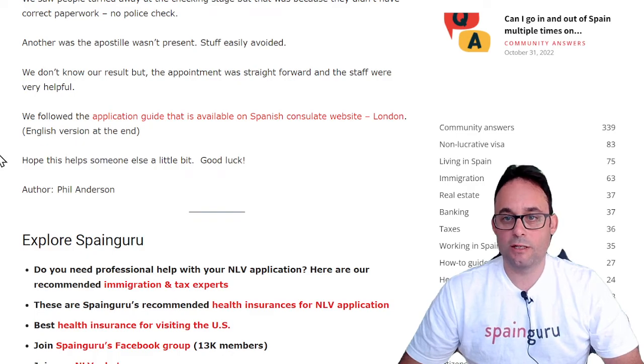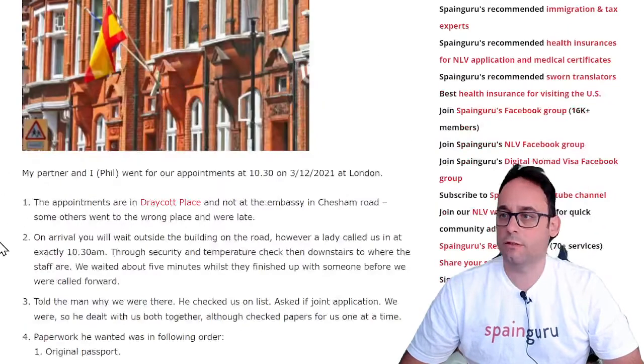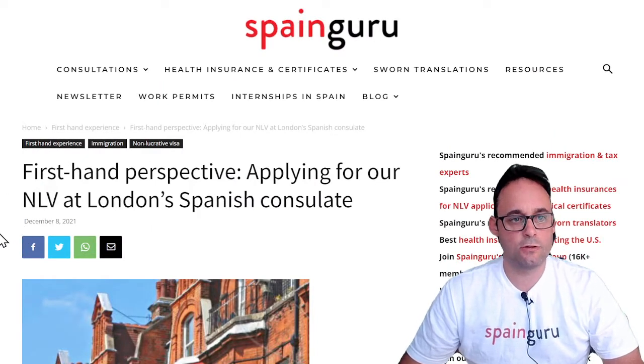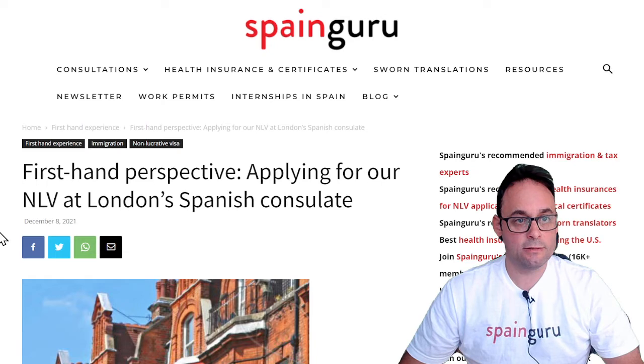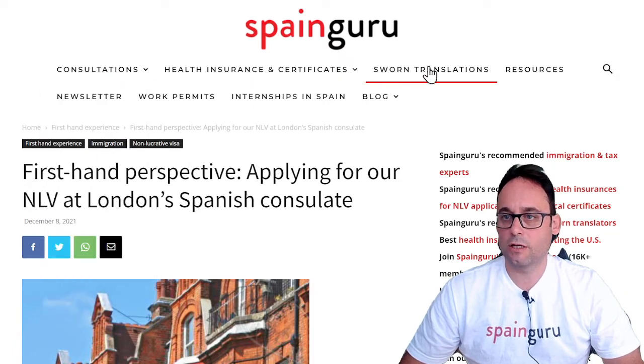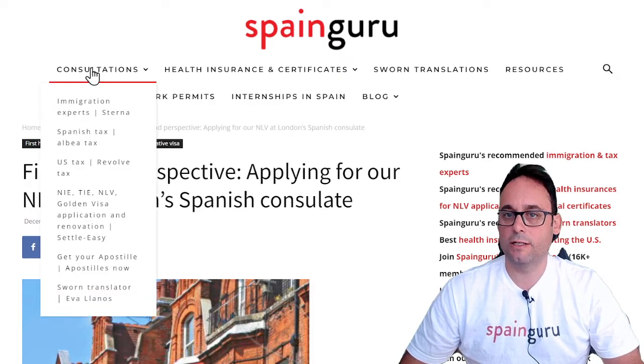Hope this helps someone else a bit. Good luck. Again, this was written by Phil Anderson, and this was his first-hand experience of his application for an NLV at London's Consulate. Please keep in mind that all the information provided in this video and article is based on personal experience and should not be considered legal advice. If you need to contact immigration lawyers, tax experts, or any other services, you can go to spanguru.es and you will find the links there.